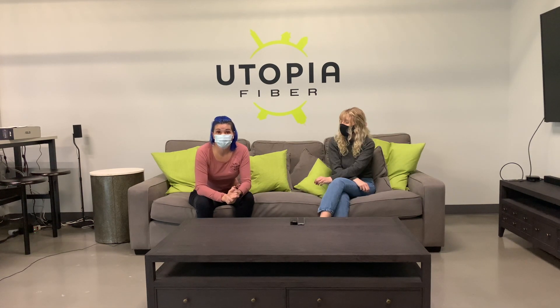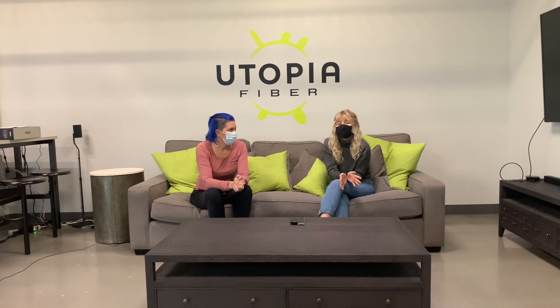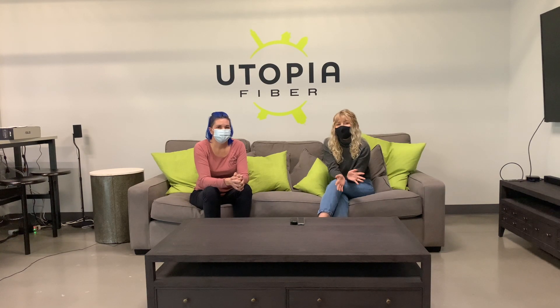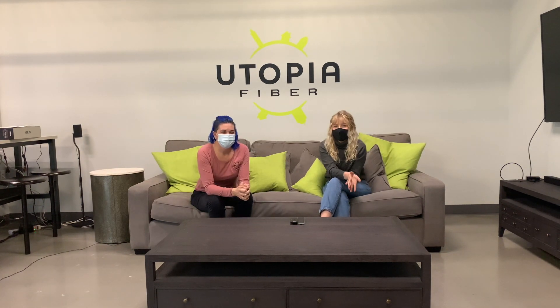Finally, you're going to need a switch or a router that can handle the 10 gig connection. Here are a few examples of computers that can handle 10 gig speeds. ASUS just came out with a dual 10 gig port router — we'll be linking all these products below. Let's talk about the setup. Here's a visual of what it all looks like, and we'll include a link below with detailed templates and info on how to configure your connection.